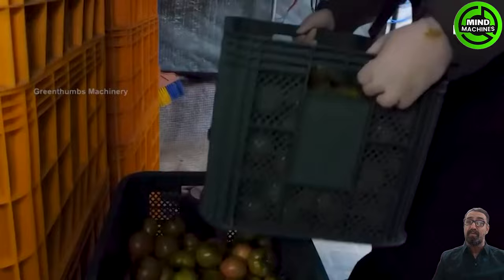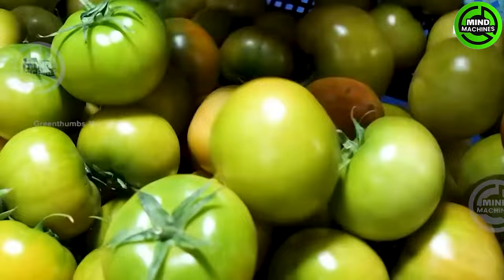Experience firsthand the enchantment of an automated system that meticulously guarantees pristine pears, each clean and fresh for consumption.